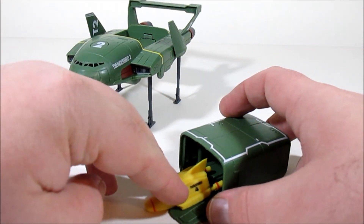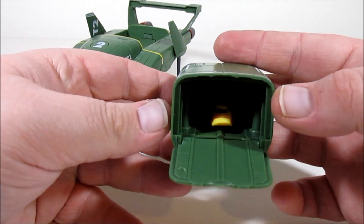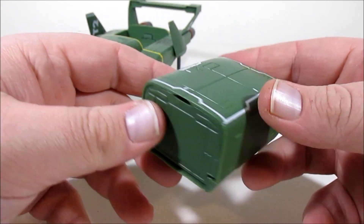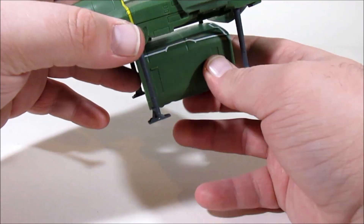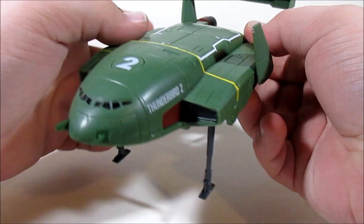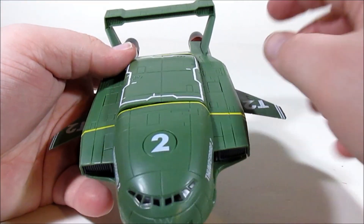Thunderbird 4 can just scoot right into the pod bay, all nice and cozy. It's a shame it doesn't have a '4' on it, but the Vivid one didn't either — it would probably scratch up going into the pod bay. We close its legs up, unfurl the wings, and activate the Motion Tech.